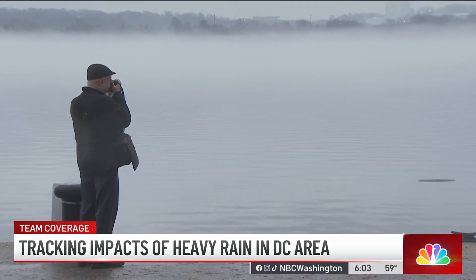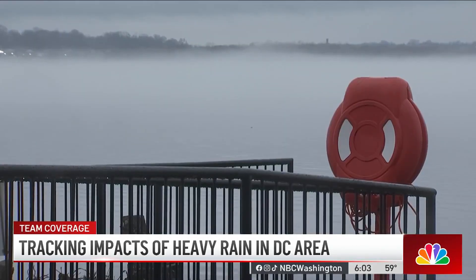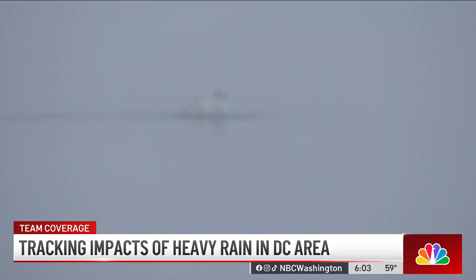We did see planes arriving to and from Reagan National Airport, and per the FAA, the weather is causing about 45 minutes' delays on arriving flights making their way to DCA. So we're already starting to see that impact on travelers.